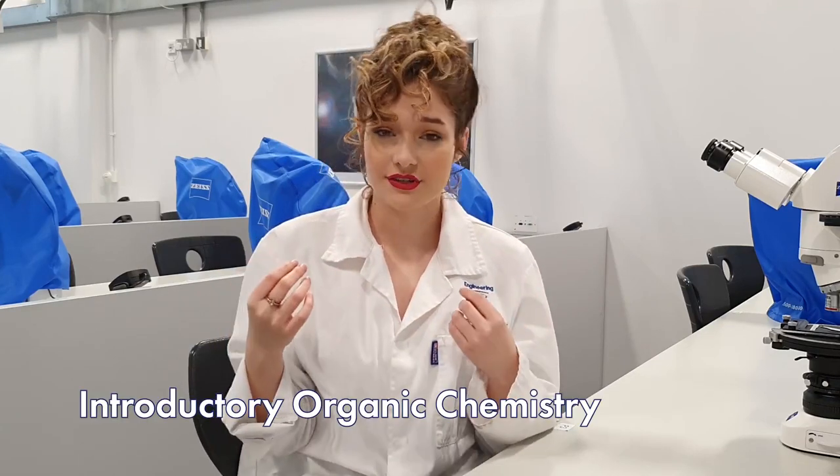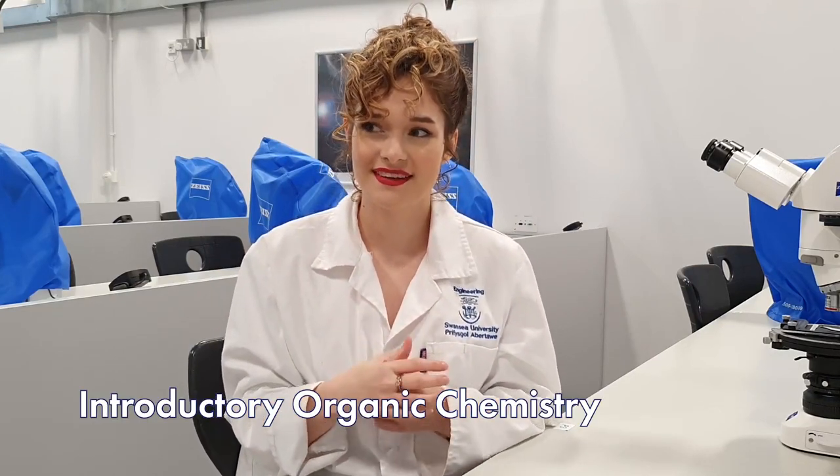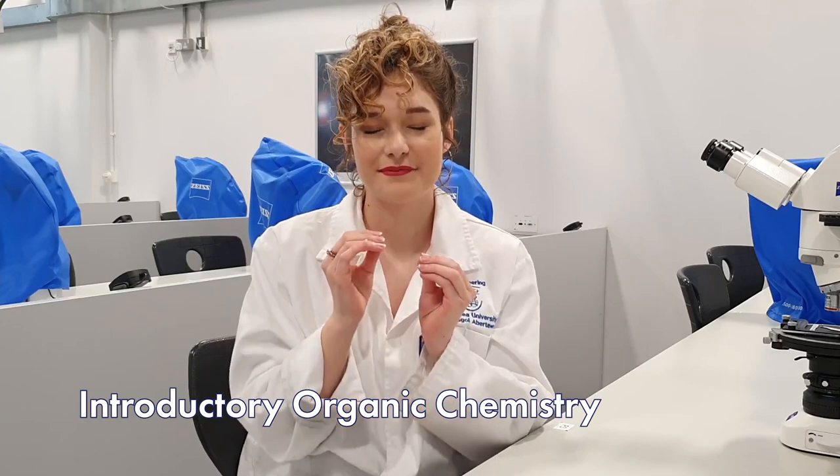We also have Introduction to Organic Chemistry, and this one is your very pure chemistry. Again, if you've done A-level chemistry, this is going to be very familiar, but it's also in place for people who haven't done A-level chemistry to bring you up to scratch.